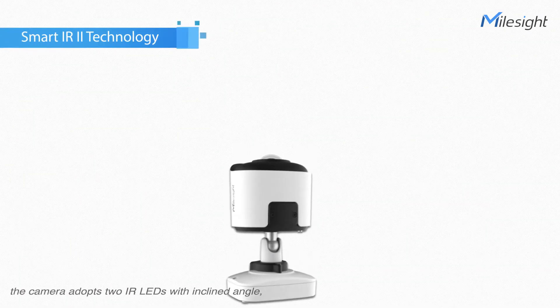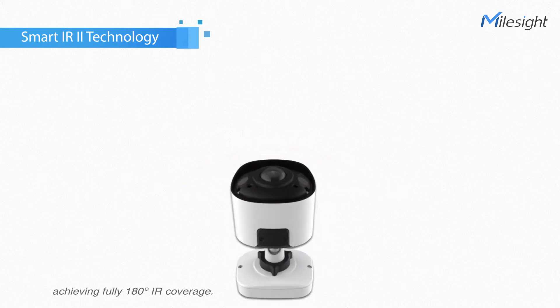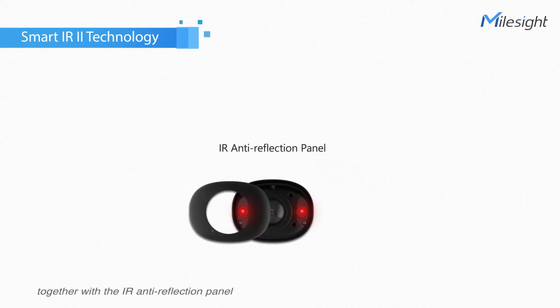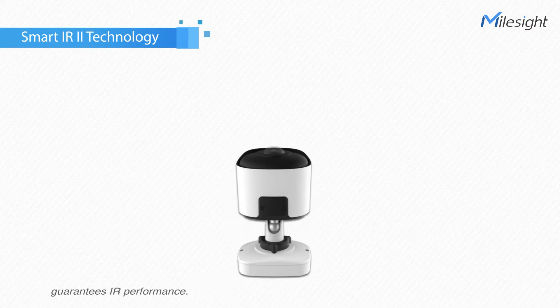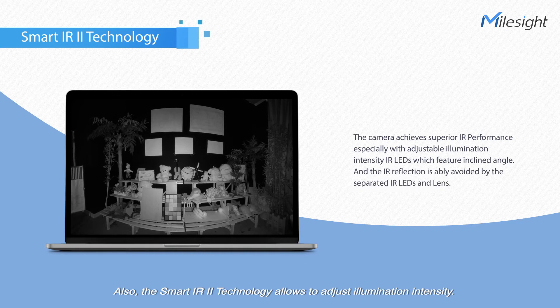The camera adopts two IR LEDs with 120-degree inclined angle, achieving fully 180-degree IR coverage. The separation of the lens and IR LEDs together with the anti-reflection panel guarantees IR performance. Also, the smart IR2 technology allows adjustment of the illumination intensity.